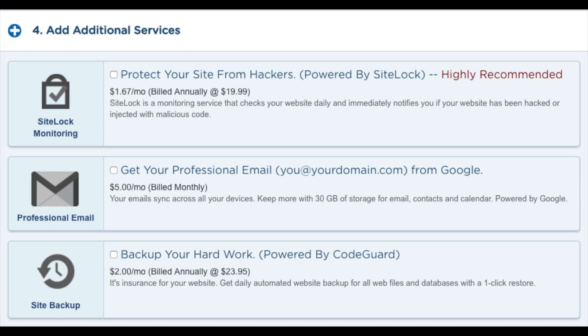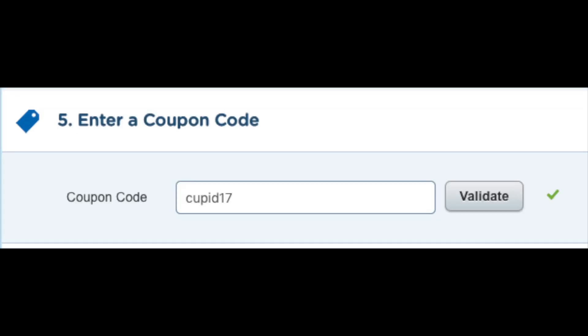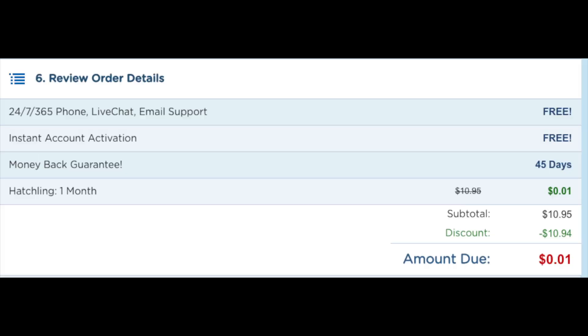Next you will see HTTPS SSL certificates. In order to get this you have to have the Baby hosting plan or above. An SSL certificate protects sensitive information from customers. The next section is where you can add a coupon code — if you want to receive Hostgator hosting for a penny for a month, just type in cupid17 and click 'Validate.' You will see your hosting now says one penny.